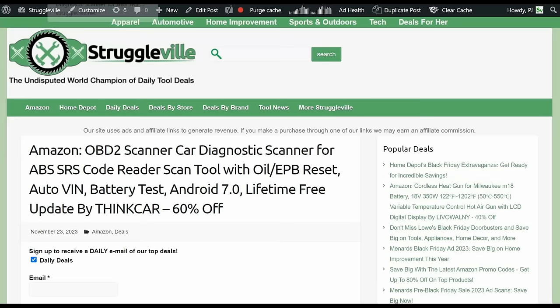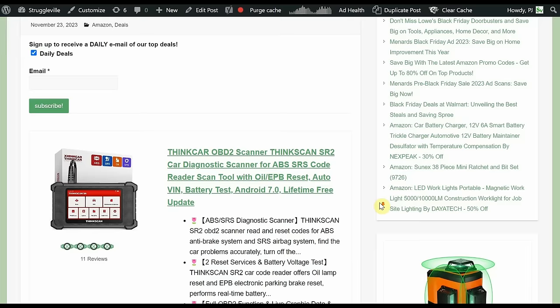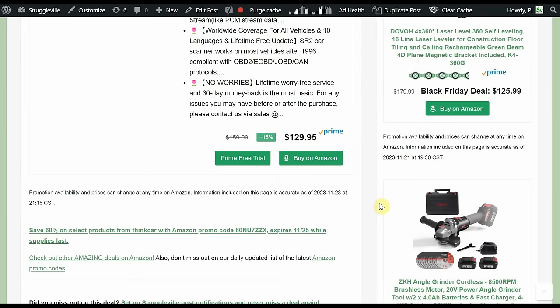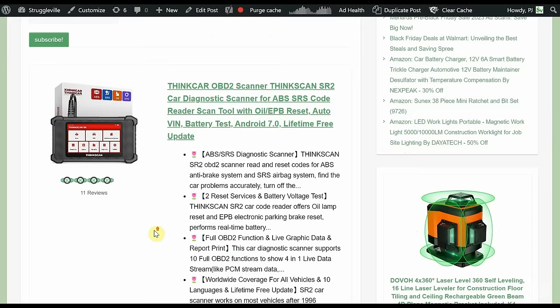Next deal is an OBD2 scanner — a car diagnostic scanner covering ABS, SRS, and everything else listed. Android 7.0, lifetime free updates, by Think Car, and it is 60% off. Normally $129.95 and that goes to the 25th. When you click the link it'll automatically apply the promo code to your Amazon account so you won't have to copy and paste at checkout. There are also two OBD2 scanner options that are fairly similar — the other one is a bit more expensive but has more functionality, so you can compare the two.